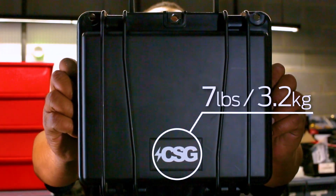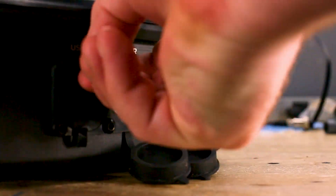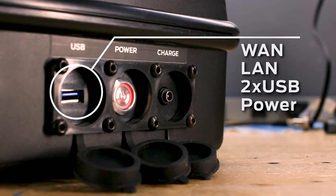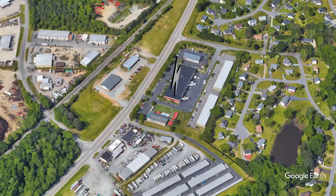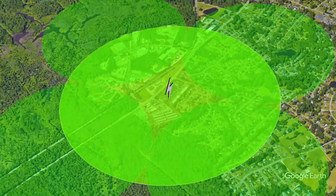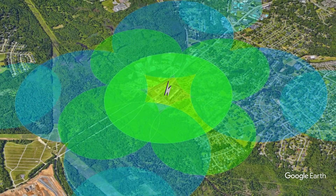The size of a lunchbox, weighing only 7 pounds, with weather-resistant charging and data ports, and anti-shock protection from falls. The built-in high-gain antenna ensures higher speeds and wider coverage for up to 128 users.